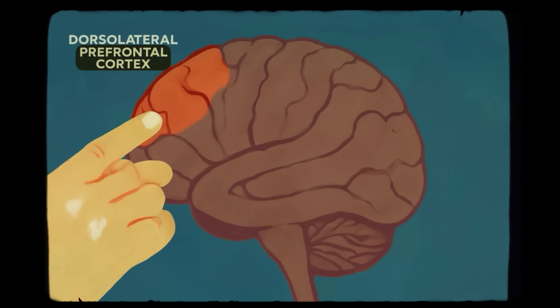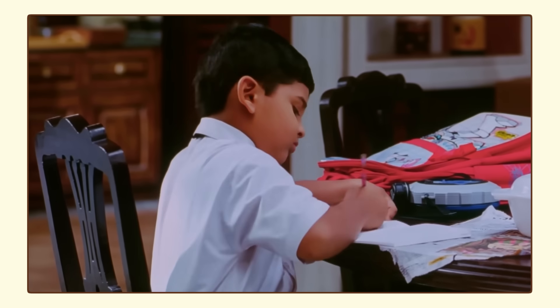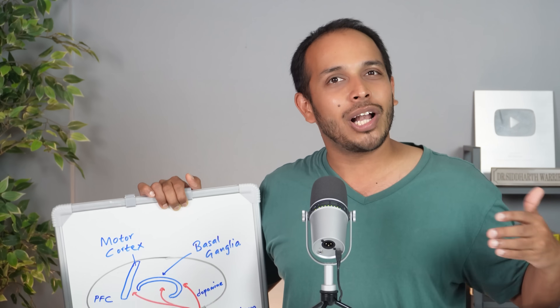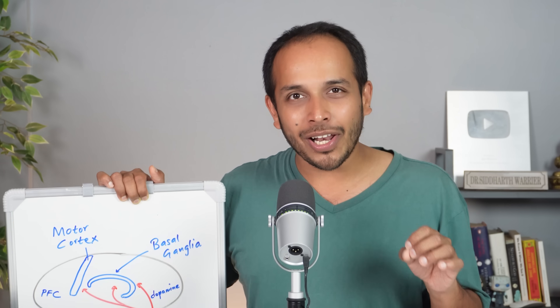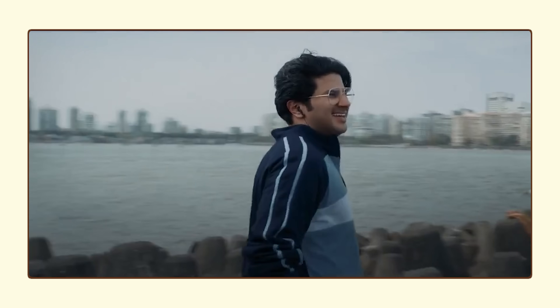Millions of years before the prefrontal cortex evolved, there was still movement. Animals, birds, insects, fishes, even jellyfish and amoeba were all moving, and all this happened before the prefrontal cortex evolved. So if you think about it, movement came before thinking. The parts of the brain like the basal ganglia and the brain stem were all involved in moving an animal, and the main molecule responsible for movement was dopamine. Without dopamine, movement would not start.